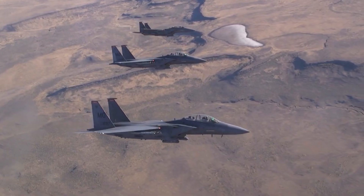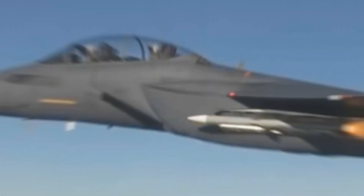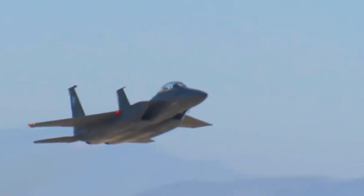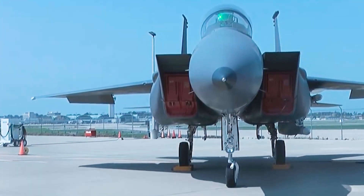With over 100 aerial victories and zero losses in air-to-air combat, it has proven itself time and again. But as threats evolved, Boeing saw an opportunity to take the F-15 to the next level. Enter the F-15 Silent Eagle.